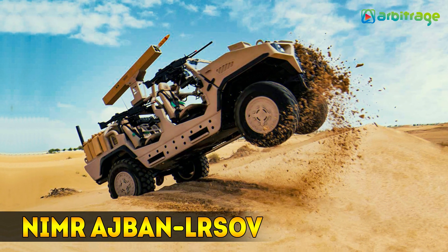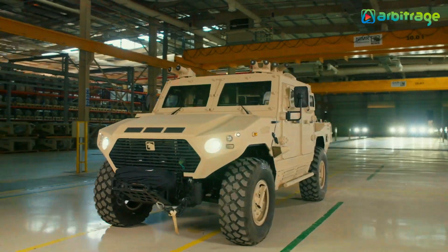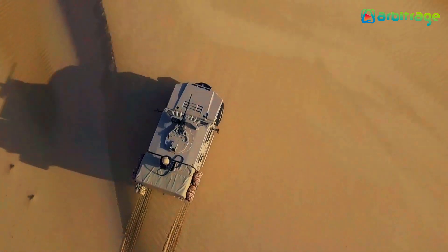Number 3: Namir Ajban LR SOV. It is a long-range reconnaissance vehicle that has been manufactured in the United Arab Emirates. It can perform different types of missions like surveillance or search and rescue.